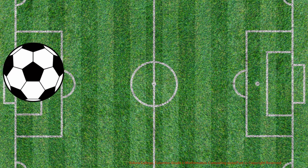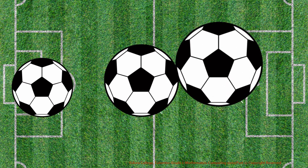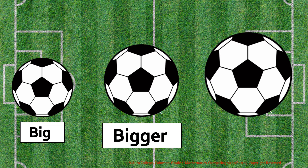Big ball, bigger ball, biggest ball. Big, bigger, biggest.